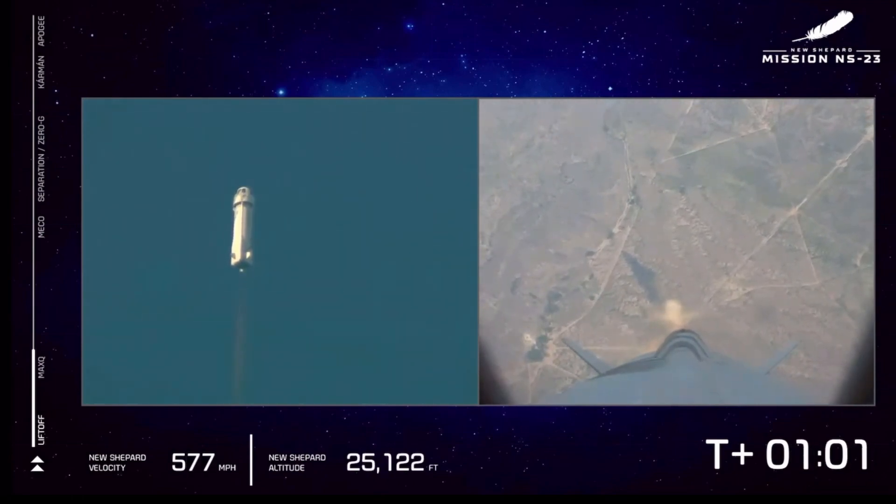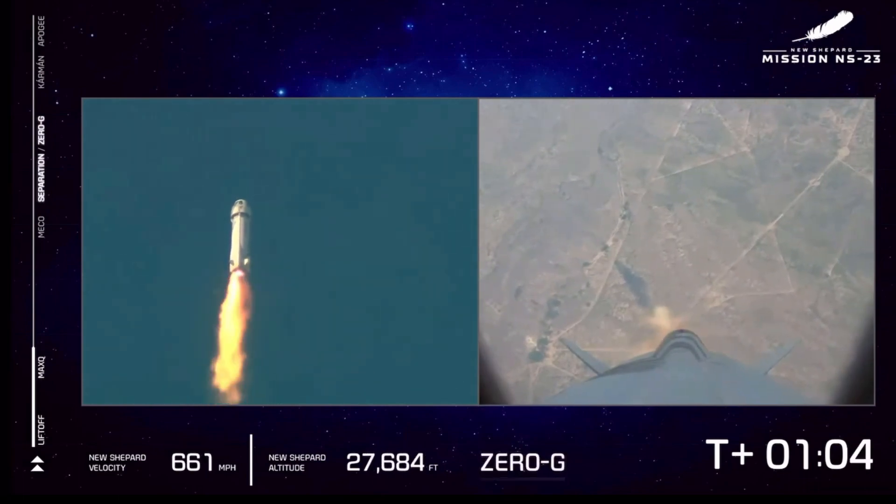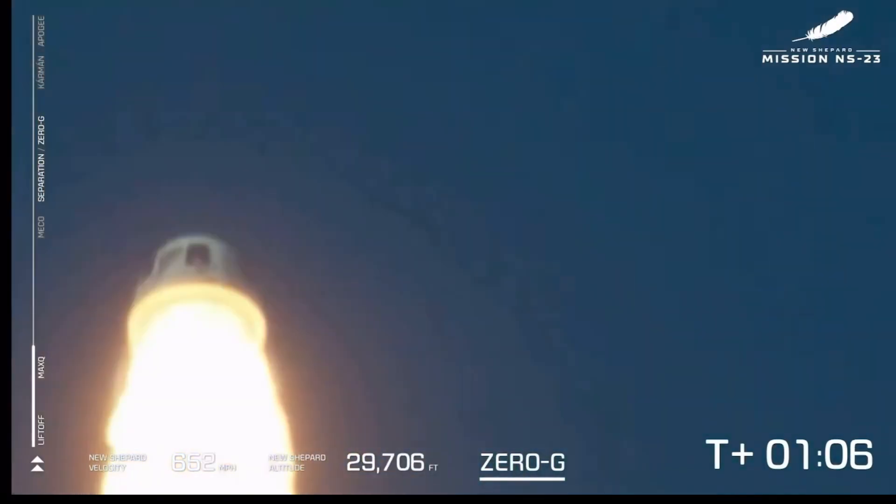Throttle back and then continue on up to space.